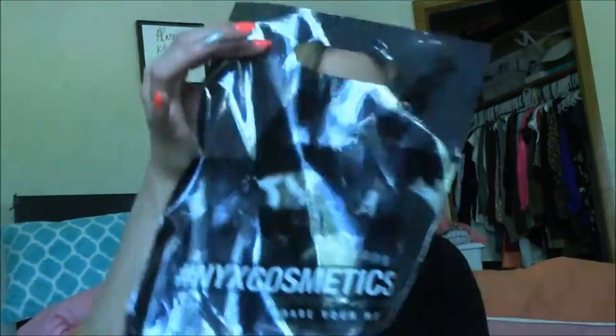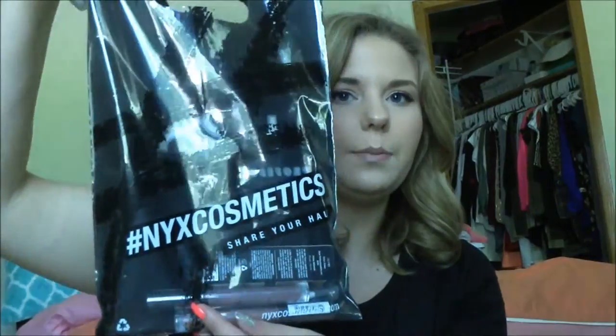The Mall of America actually just opened their first NYX cosmetic store — that's what the bag looks like. I ended up getting a couple of things from there. I only got a couple things because there were a couple of blushes I was trying to get, but unfortunately they didn't have them at the store — they were all sold out.